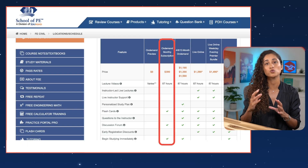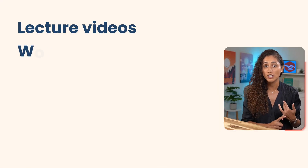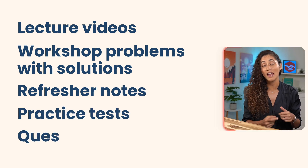The last option for this budget is courses. First, we have School of PE, which costs $290 per month — it's a monthly subscription that renews automatically, so make sure you cancel before getting recharged. You get access to lecture videos, workshop problems, refresher notes, practice tests, and a question bank. This could be a good option if you want more problems to practice. However, Prep FE may be more cost-effective and offer more up-to-date FE problems.